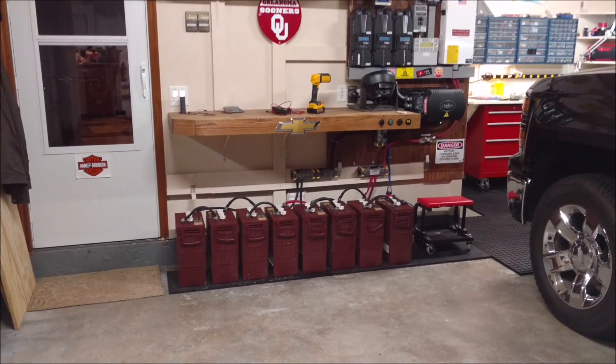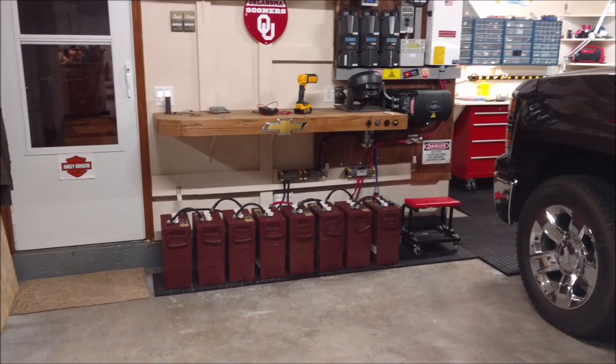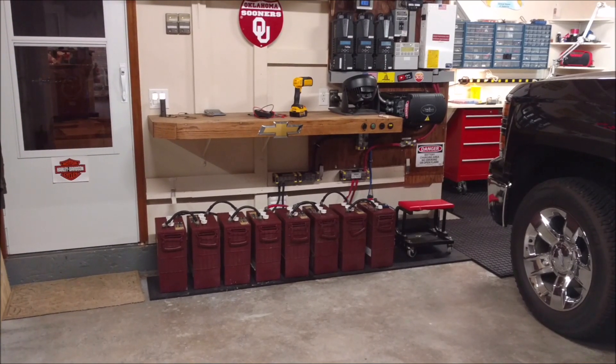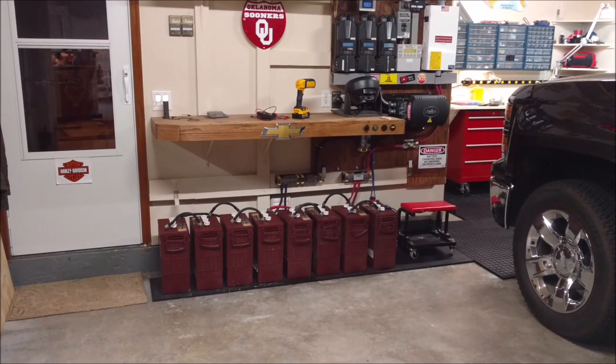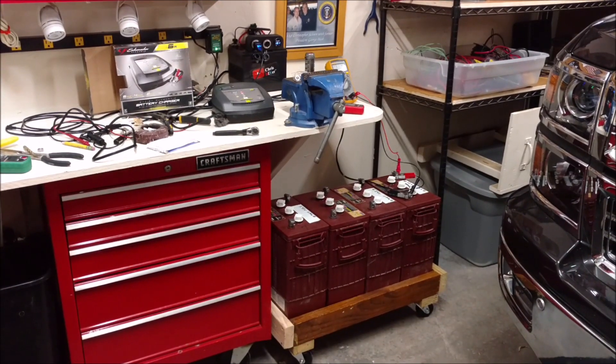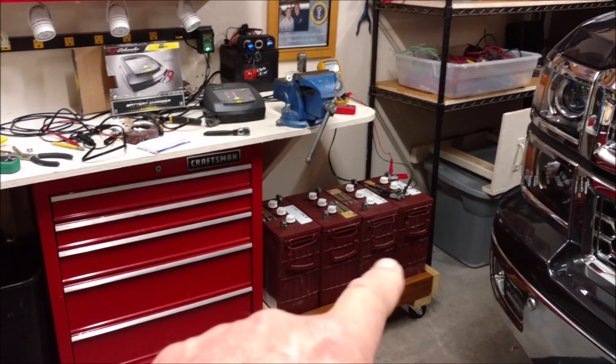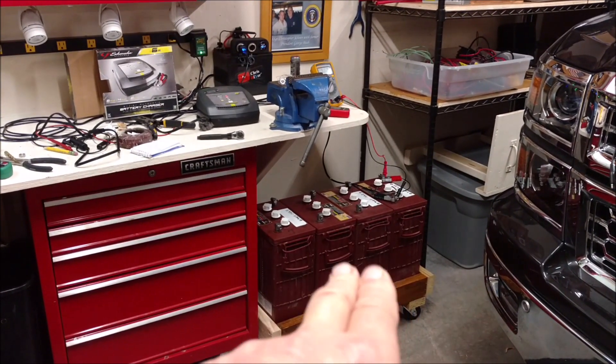All that work I did this weekend to get eight of the twelve to work paid off. As for the other four, I know two that are pretty much shot, and the other two are showing a little bit of life, so I'm just trying to coax them up.